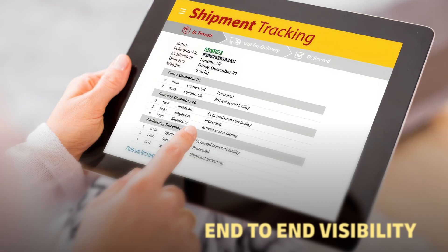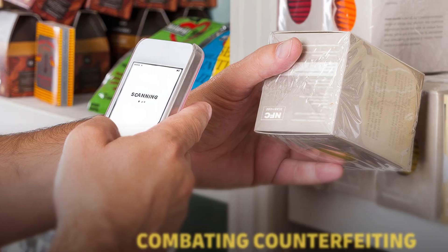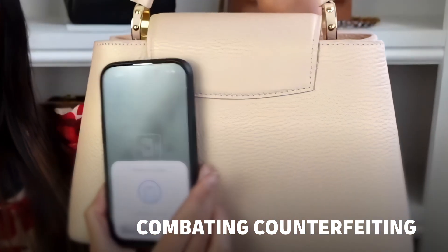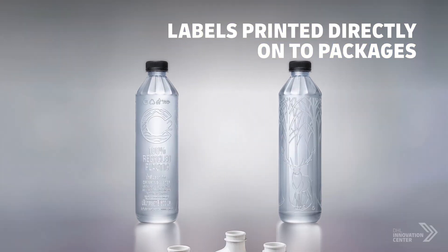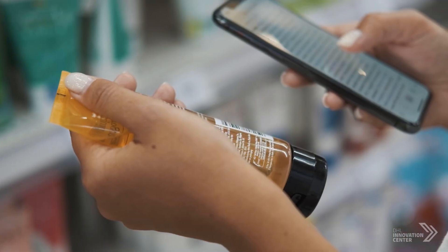Smart Labels enable end-to-end visibility, along with the monitoring of product quality and the combating of potential counterfeiting. There is also the option to print digital product information directly onto packages, eliminating physical labels altogether.